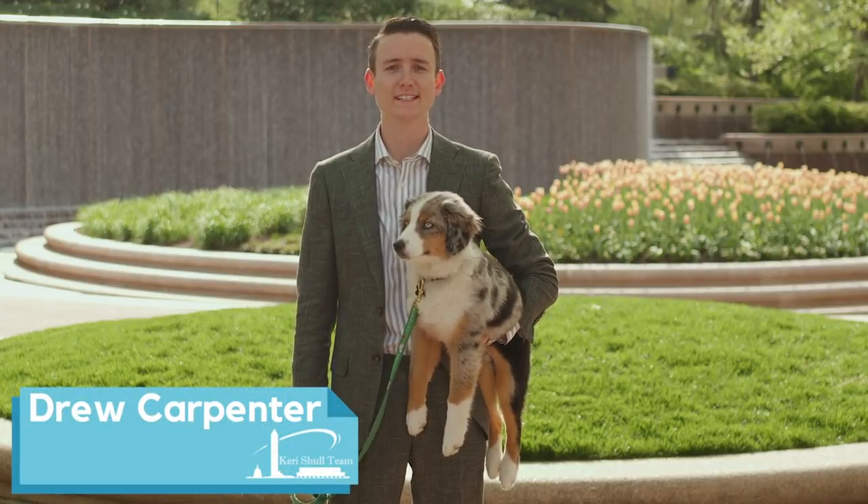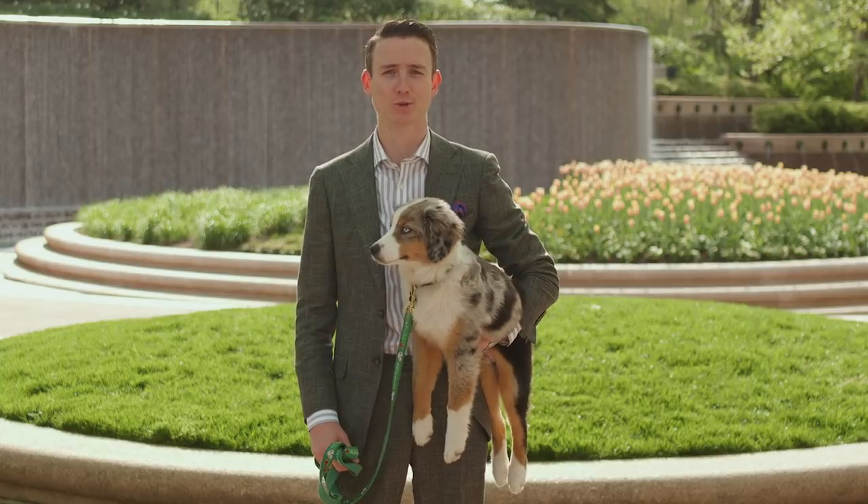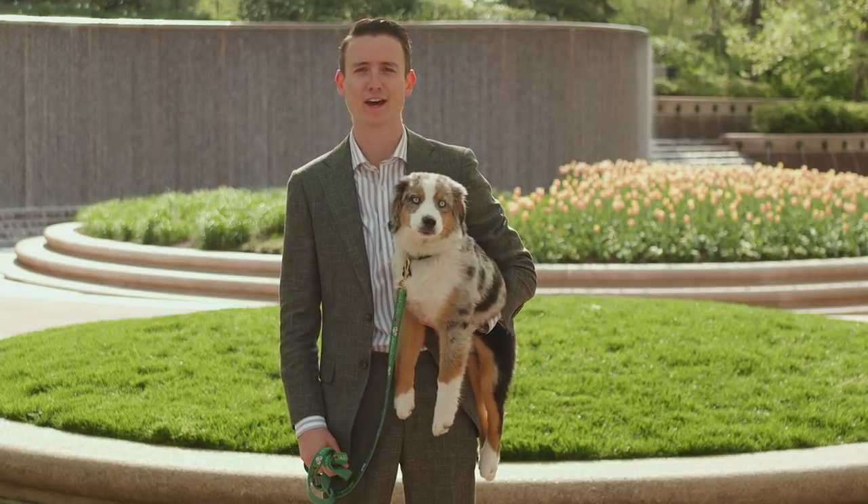Hi, I'm Drew Carpenter with the Cary Shore Real Estate Team. Today we are in National Landing to check out some of the best public outdoor spaces. We have Wilson here to help show us the way.